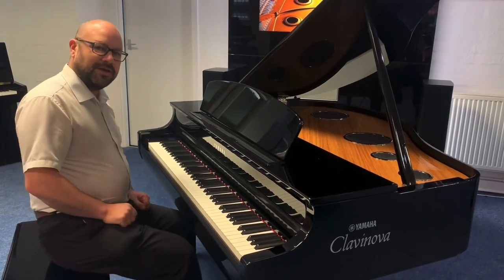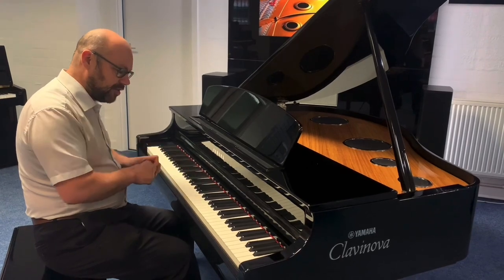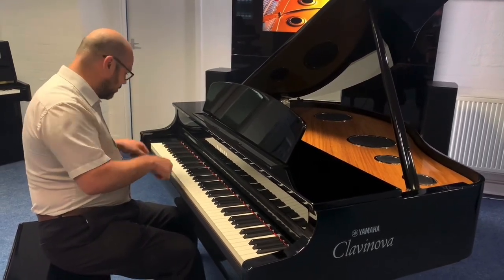That sounds brilliant. I think it's amazing to play as well. The action is the very, very top action that they do in the CLP range, and it just feels amazing to play. So that was the CFX — let's try one of the others.